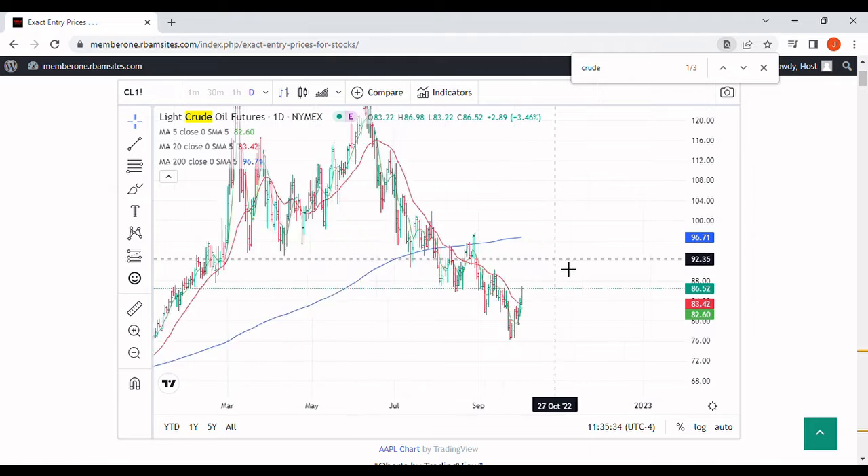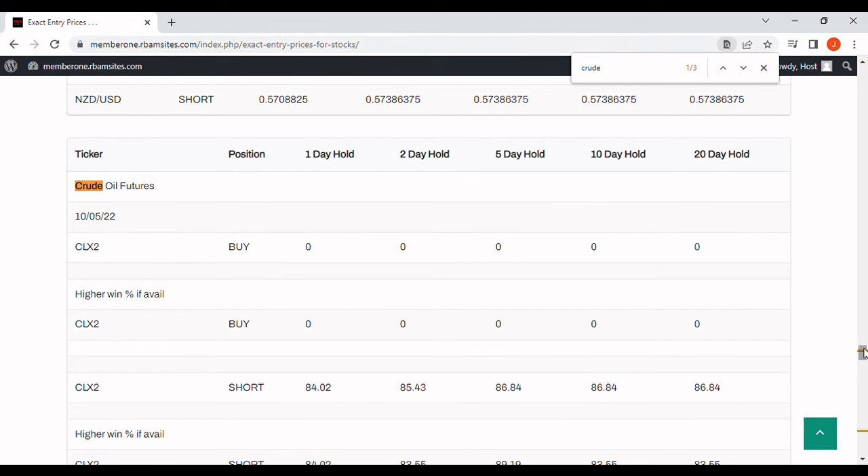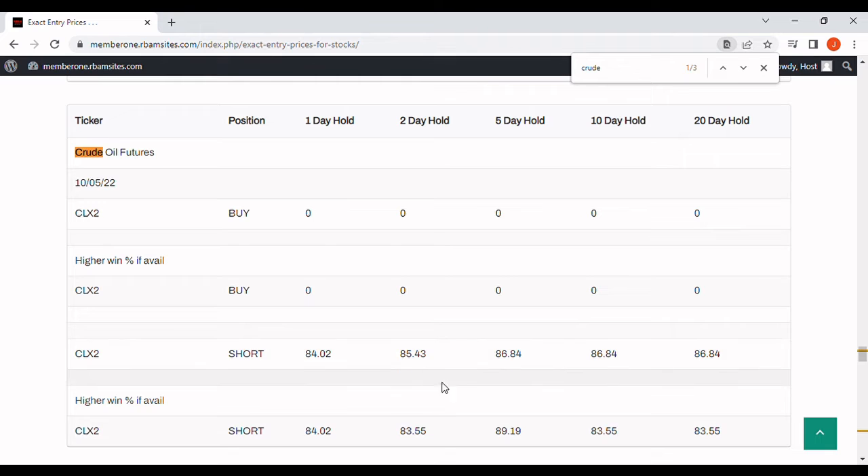Let's see what RBAM says about it — we do cover crude oil. We put out these crude oil prices every morning before 7 a.m. Today it's indicating a short at $84.02, which the market has not hit yet for the one-day. It has 1, 2, 5, 10, and 20-day holds. It has hit these $86.84 holds. I don't know if it hit the $85 or not — we'll check it. You could have made a few bucks overnight trading these $86–$84 levels or early morning trading.